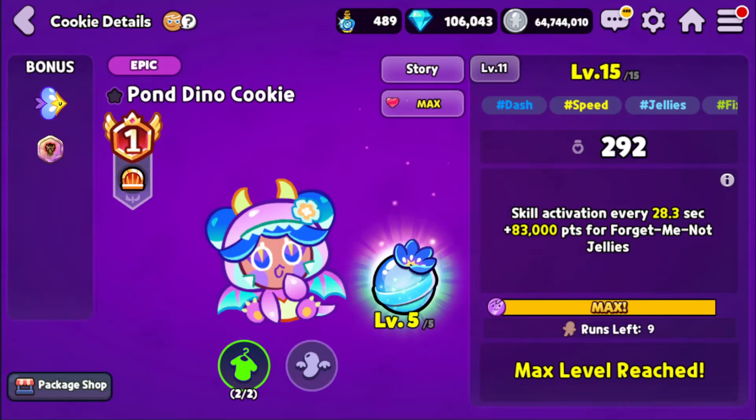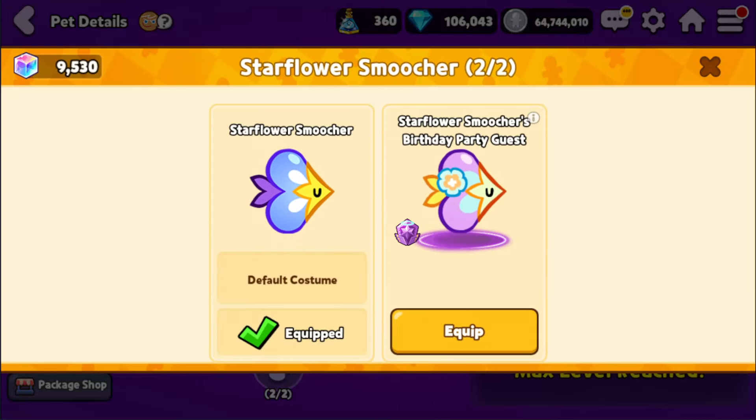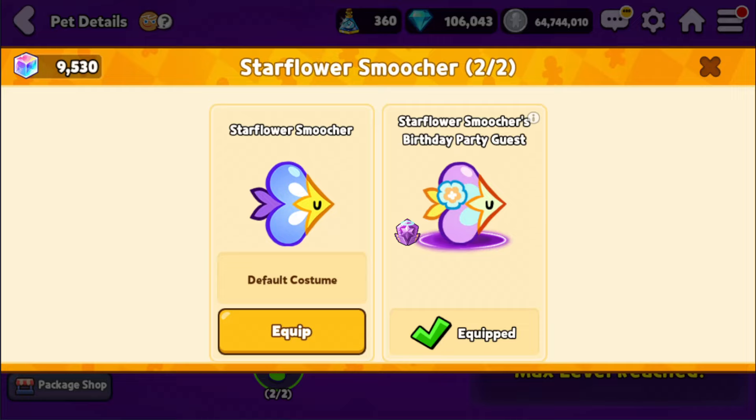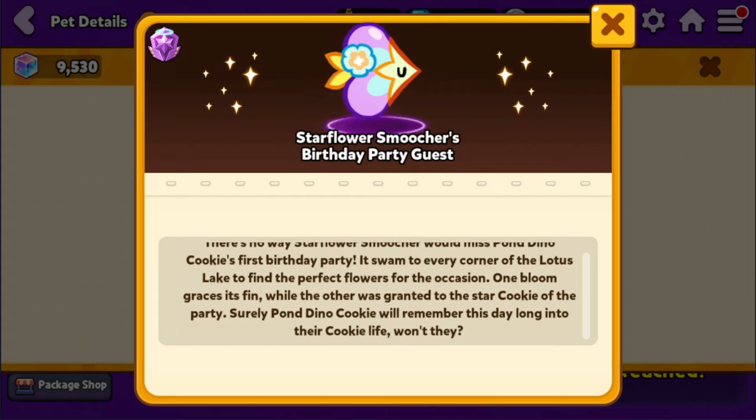Of course, we can't forget about the pet costume for the Star Flower Smoocher, which is the Birthday Party Guest. I know this one doesn't give a point boost, but it's still nice to have it match with the costume. According to the story: 'There's no way Star Flower Smoocher would miss Pondino Cookie's very first birthday party. It swam to every corner of the Lotus Lake to find the perfect flowers for the occasion. One bloom graces its fin, while the other was granted to the star cookie of the party. Surely Pondino Cookie will remember this day long into their cookie life, won't they?'